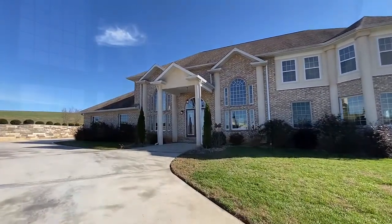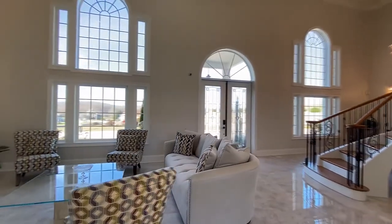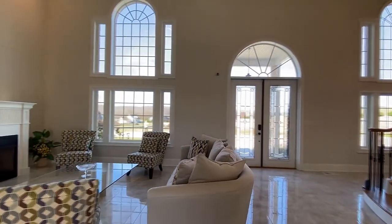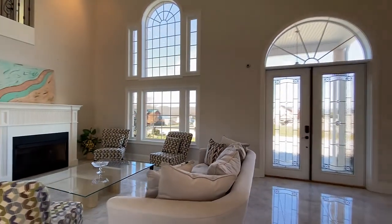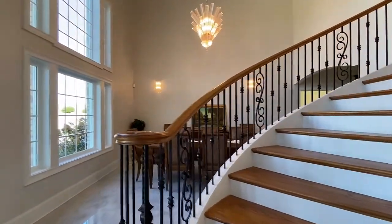Step inside. The stately and inviting living room beneath a 20-foot ceiling is part of an open-concept floorplan, which will make for memorable entertainment, all accented by this grand spiral staircase.